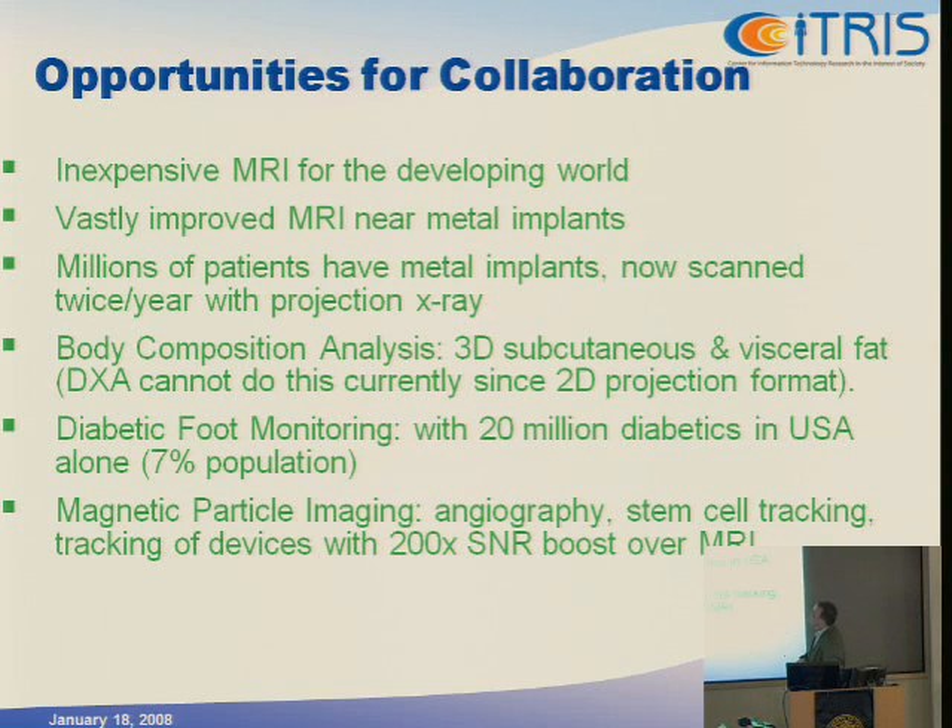So what are the collaboration opportunities? I've talked about two projects at a high level. First, this inexpensive pre-polarized MRI — one of the most exciting applications is in the developing world, India and China, taking into account the short supply of liquid helium. In this country there's a lot of interest in getting much better MRI near metal implants — tens of millions of patients in the U.S. have metal implants and are currently imaged with projection X-ray. I'm also very excited about body composition analysis with the School of Public Health at Berkeley — a huge opportunity for a very low-cost MRI scanner.